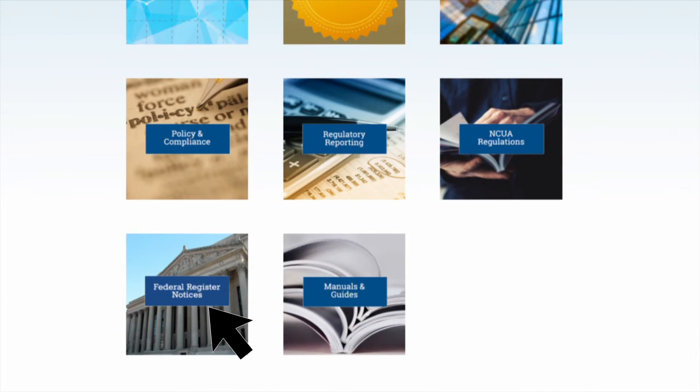You can also find a direct link to recently published Federal Register notices here. Under Regulatory Reporting, credit unions can file their call report through the CU Online portal. Credit unions can also find the NCUA's Examiner's Guide, Consumer Compliance Manual, Hurricane and Disaster Steps, as well as Home Mortgage Disclosure Act information in the Manuals and Guides section.